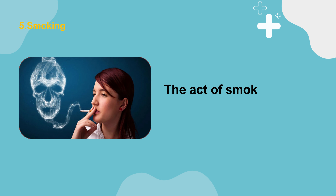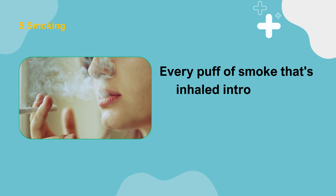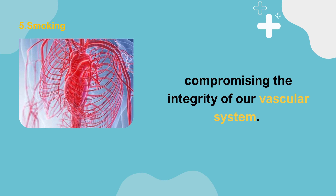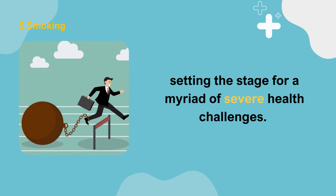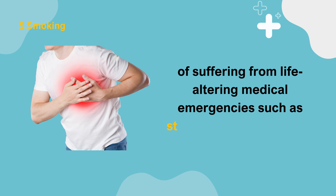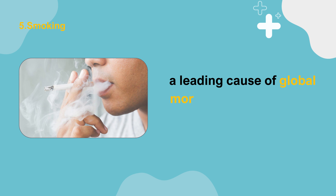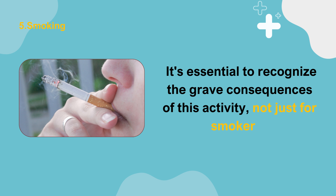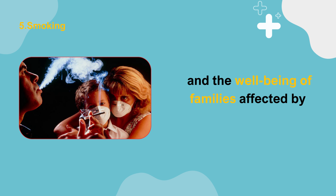Number 5: Smoking. The act of smoking is not just a mere habit — it's a perilous engagement with profound health repercussions. Every puff of smoke introduces a cocktail of toxic chemicals into one's bloodstream, compromising the integrity of our vascular system and impeding the natural flow of blood throughout the body. Individuals who smoke face an alarmingly heightened risk of strokes or heart attacks, and the insidious progression of cardiovascular disease is significantly accelerated by smoking.